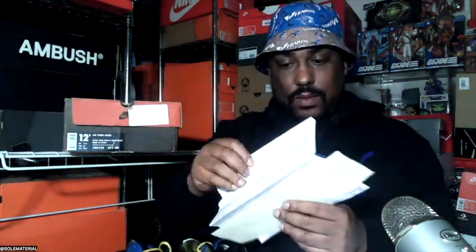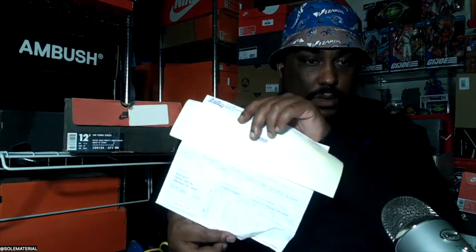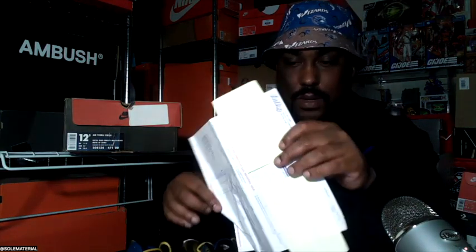We got a physical receipt — look at that. I'm surprised the ink is still on here. I keep all my receipts, but some of my old store receipts have faded like the picture of Marty McFly in Back to the Future — just a white piece of paper by now. So saving everything paid off.